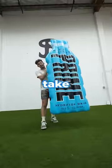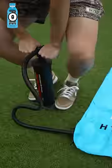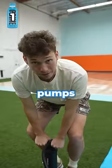How many pumps does it take to blow up the world's biggest Prime bottle? One pump. Alright, let's do 50 pumps.